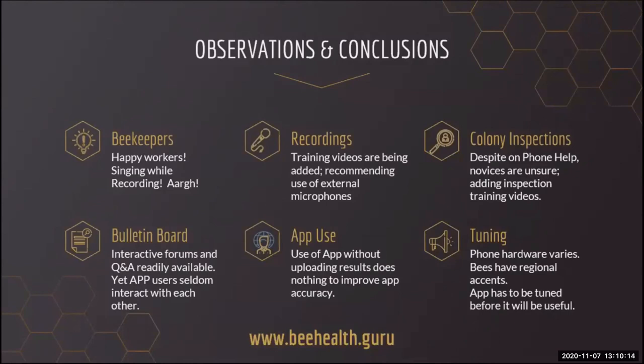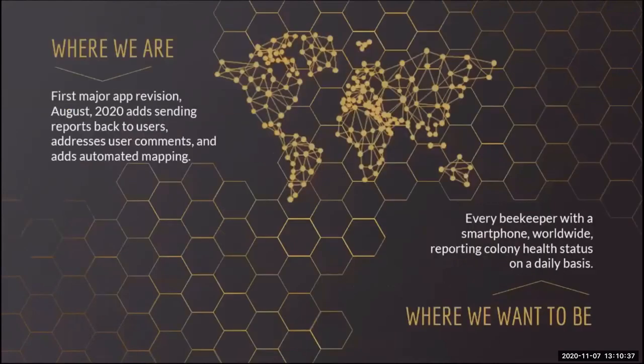Engaging users in meaningful discussions via a bulletin board proved to be difficult — people just don't seem to be into using it to discuss what they like, dislike, or discover about the app. We hope to change that by adding a series of training videos. Our users also asked for copies of their inspection reports, and we're adding that in the revision along with automated mapping.